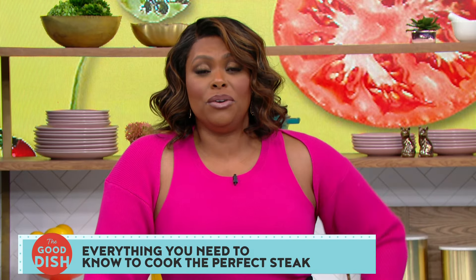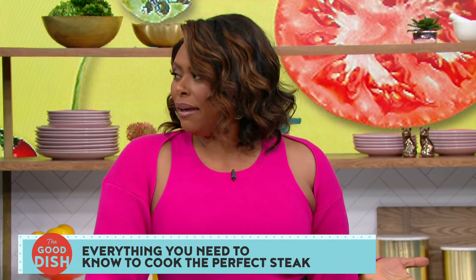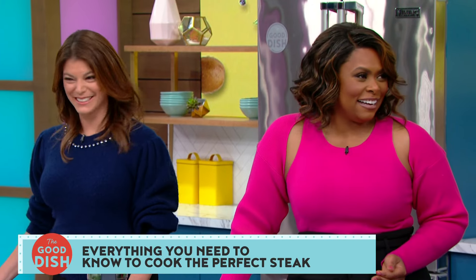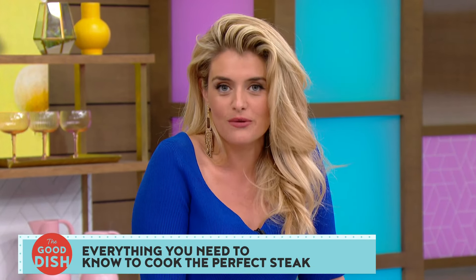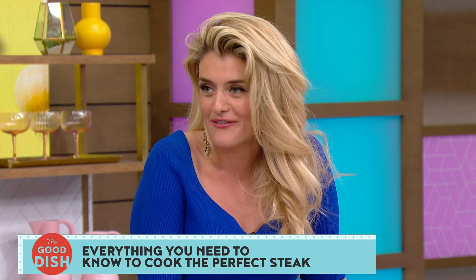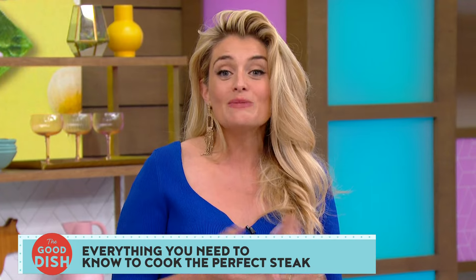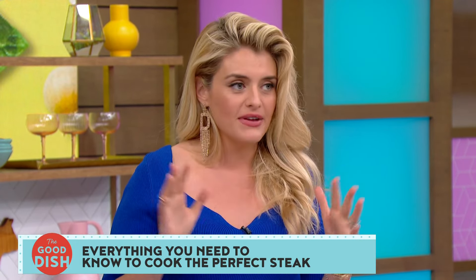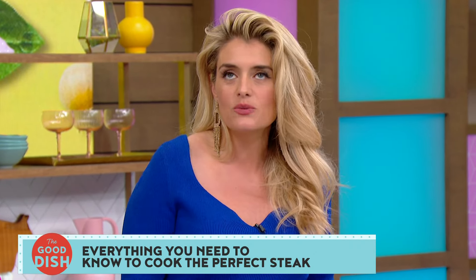It looks so expensive, but if I can recreate this in my own kitchen, I never have to go out again. The steak is beautiful, and I feel like you have a whole new TikTok channel now — just Jamika reacting to steak videos. What do you think is the best steak you've ever had? Obviously we've had a chance to try lots of delicious food in our lives and together.